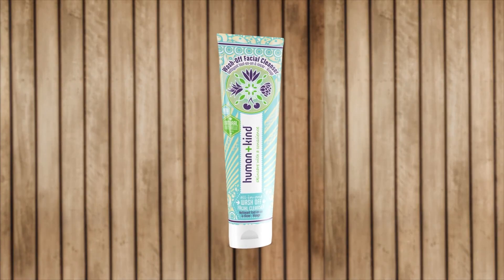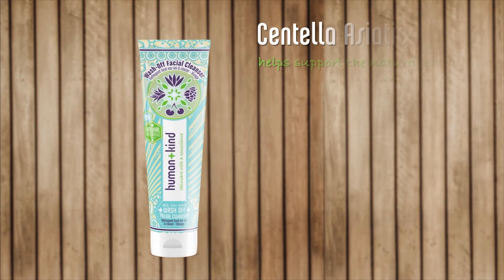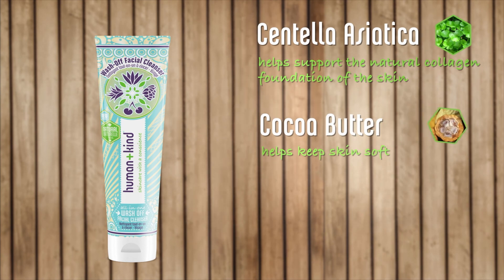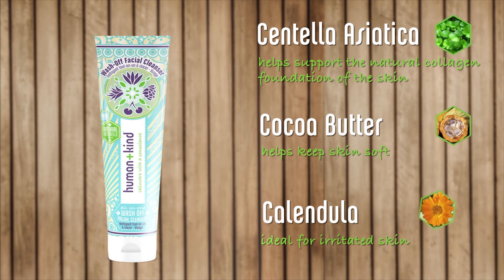The key ingredients found in our cleanser consist of Centella Asiatica, which helps to support the natural collagen foundation of the skin, while Cocoa Butter helps to keep the skin soft and supple. Calendula is another key ingredient in this formula — it is soothing and an ideal ingredient for irritated skin.